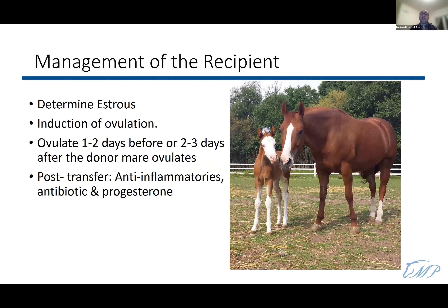Managing the recipient mare once she's in the program: we synchronize her, detect estrus, and induce ovulation. The key point is that we want the recipient to ovulate one or two days after the donor. There's a window — she can ovulate one to two days before and still be used, or up to two to three days after the donor, but ideally one to two days after. After the transfer, she receives anti-inflammatories, antibiotics, and progesterone to keep the cervix closed.